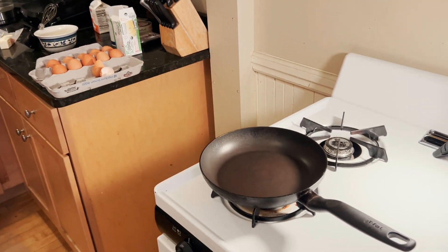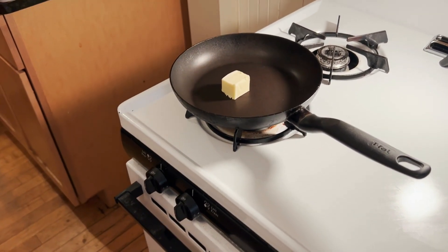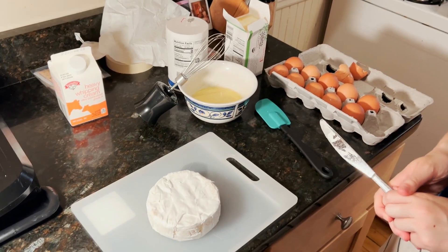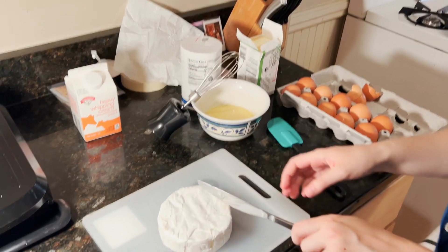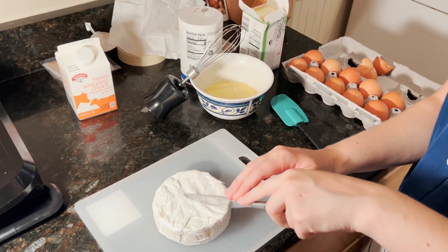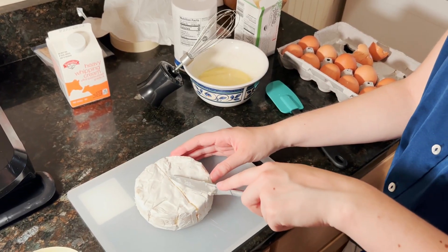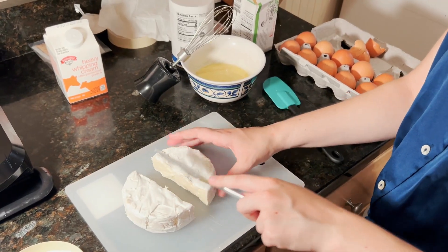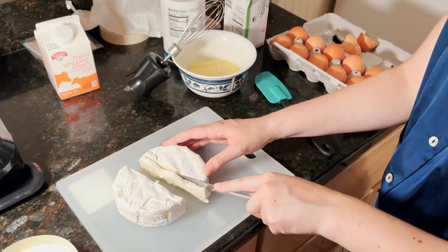We've moved over here to the stove area. He says to use a lot of butter — that seems like a lot of butter. You weren't messing around with that butter. So we got the butter melting in the pan. Now we're going to kind of pre-slice the cheese so we can have this ready. I'm thinking I'll just take these thin slices out of it.